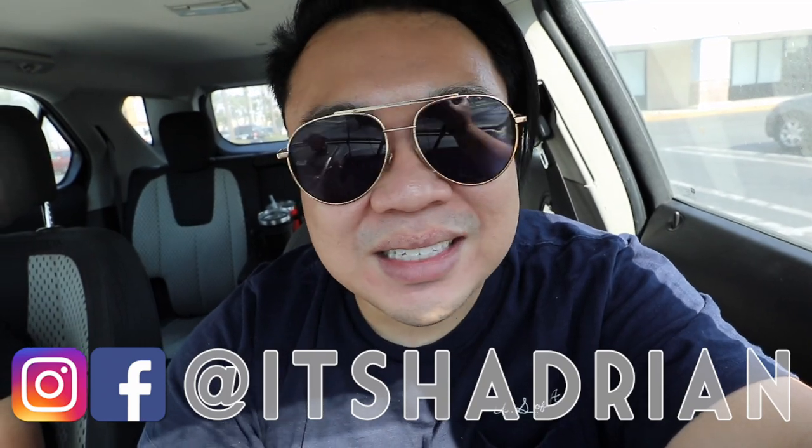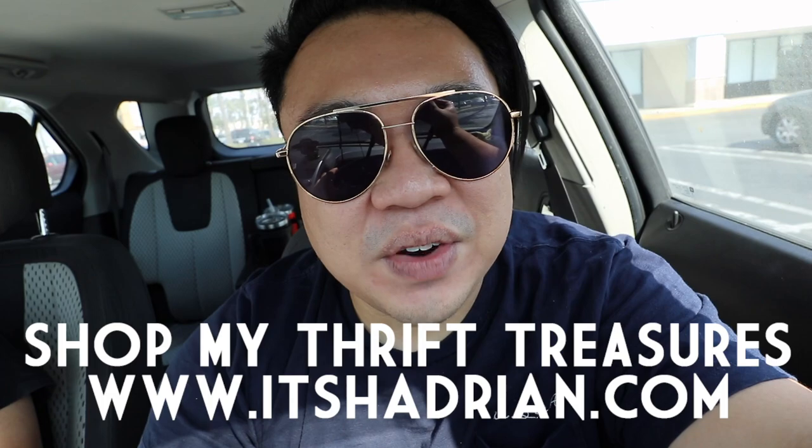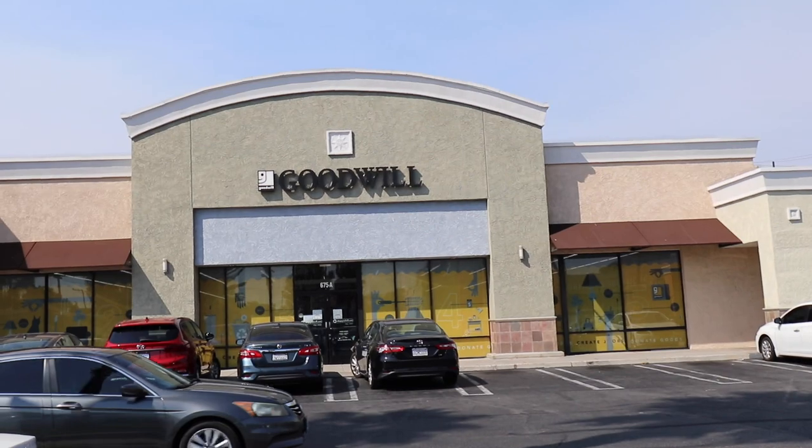If you guys love thrifting, thrift hauls, and vlogs, you guys are in the right spot. Do not forget to subscribe and hit the little bell button so you know when I have any new videos. Follow me on Instagram — it's Tadrian, just like it says here. Check out my shop at Tadrian.com to see what I've found from my thrifting adventures. But without further ado, let's go inside.